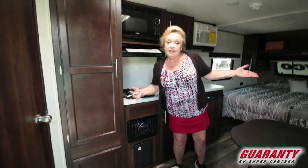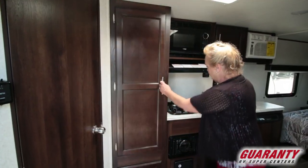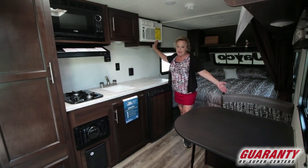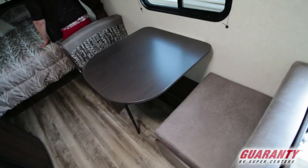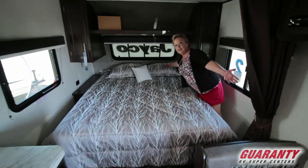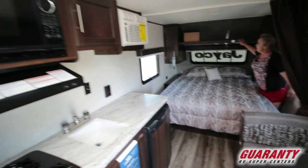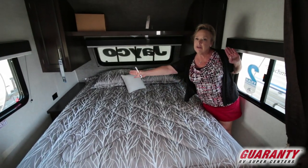It doesn't have any slides, which makes it nice and lightweight. You've got massive storage in this cabinet, a nice little stove, microwave, more cabinets, an air conditioner, and a dinette that will make down into a bed. This is just a 19-foot trailer but it feels like it's about 25 feet. It's got some storage up here, offset lighting, charging stations, and cross ventilation.